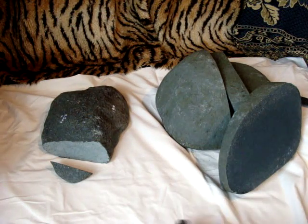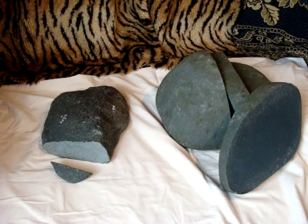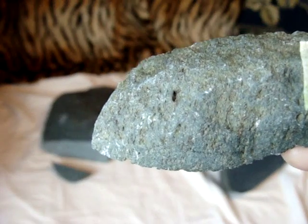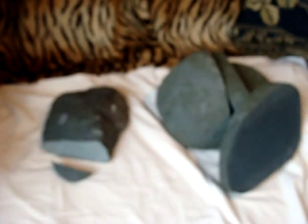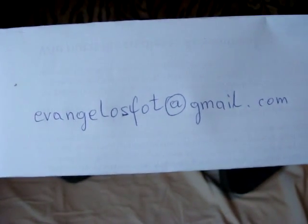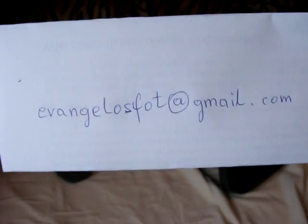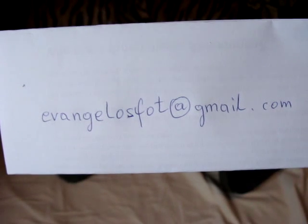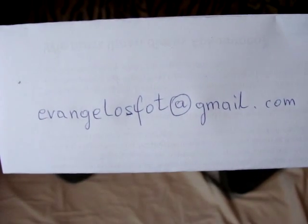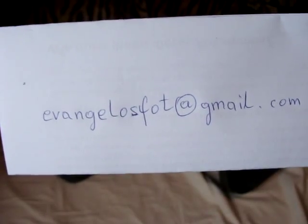If you are a researcher or scientist and you are interested in this, you can contact me. Here's my email address. I live in Germany, close to the Polish border. We can arrange to meet and you can see the stones. See you, bye.